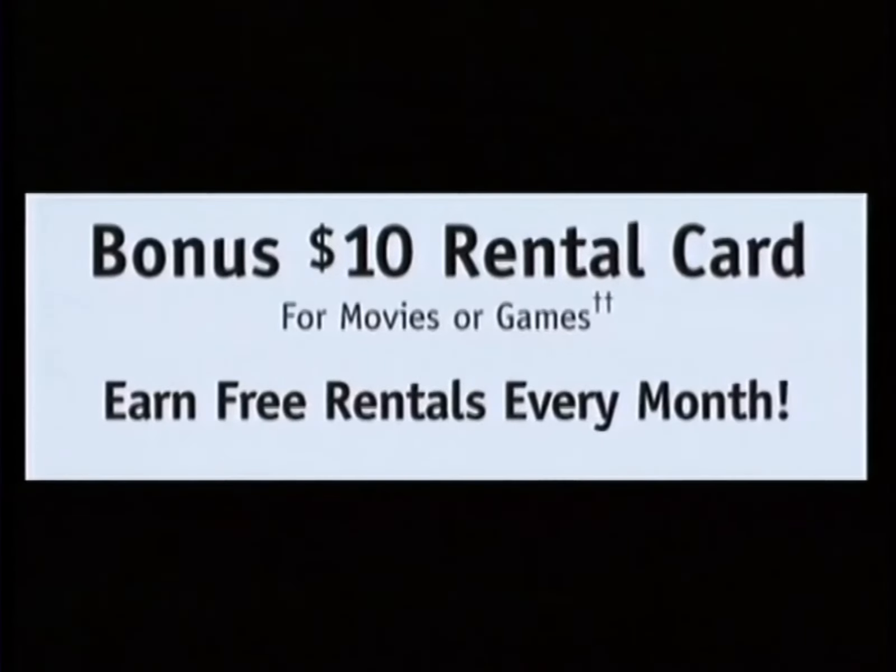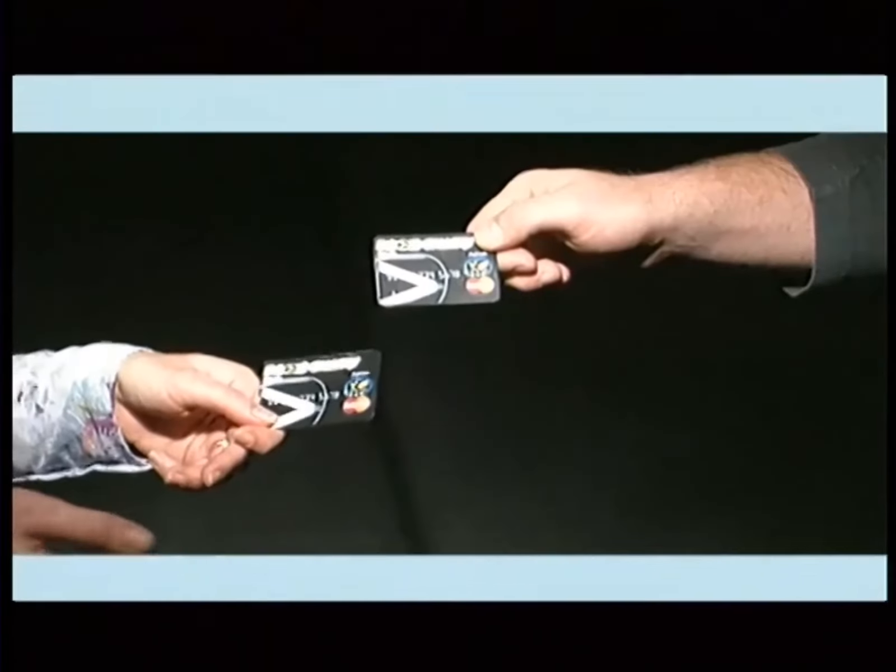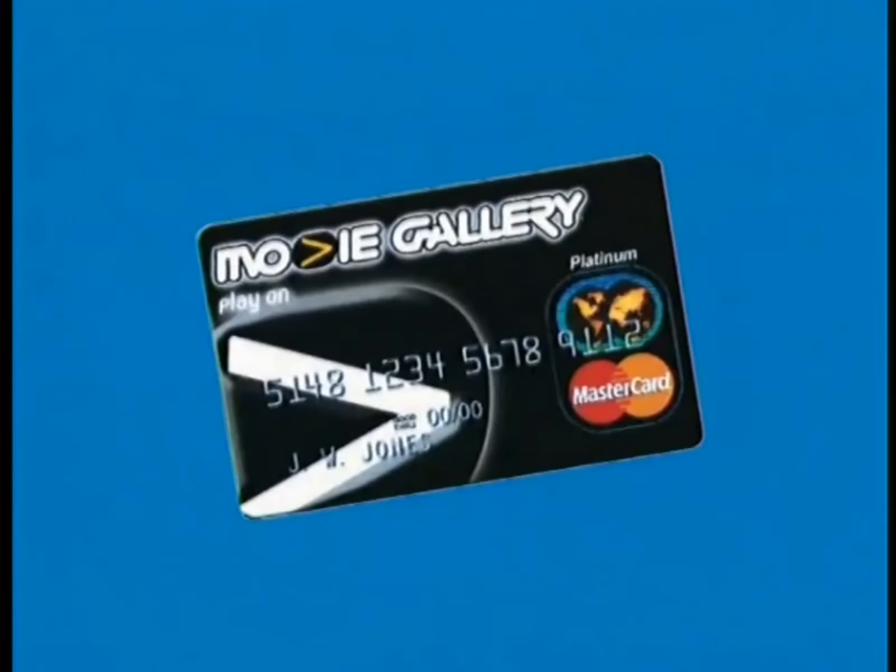Don't need it. With the free rentals from Movie Gallery, we'll only need the play button. And even you can handle that. No annual fee. Ask a Movie Gallery sales associate for an application today.